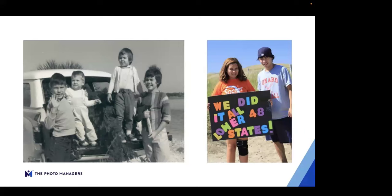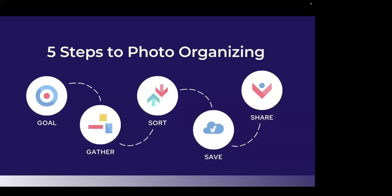When your photo collection is completely disorganized, it's difficult to accomplish this kind of storytelling. I'm going to share a high-level overview of what we call the five steps that professional photo organizers use, and then we'll dig into the most time-consuming but critically important step — the third one, the sorting. These five steps will work for both printed photos and digital, but we'll talk more about digital in the May program.